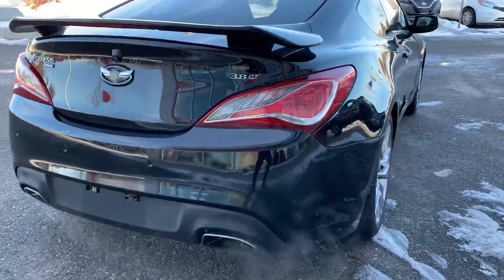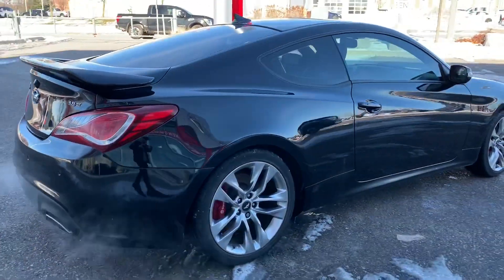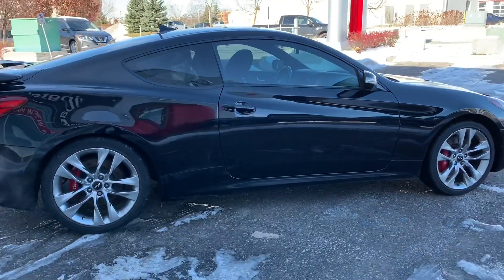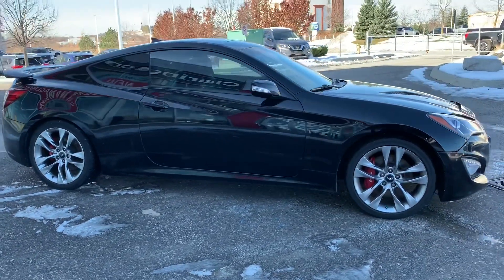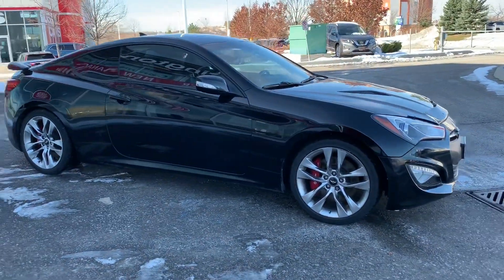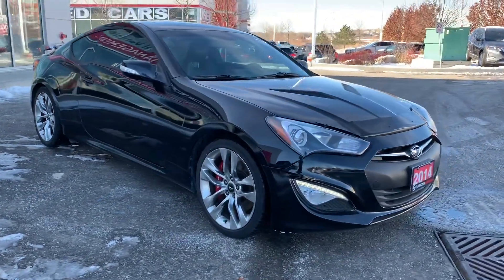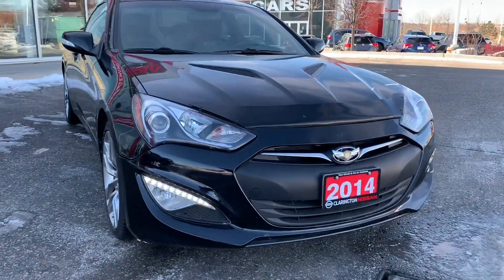You can see the 3.8 liter GT badge — as I almost bailed on this block of ice behind me! So, as I said, the Genesis Coupe is one of the very few rear-wheel drive cars in this price range and category. It's absolutely a ton of fun to drive but really good on insurance, so that's helpful if you're a little bit younger and looking to pick up maybe one of your first cars.